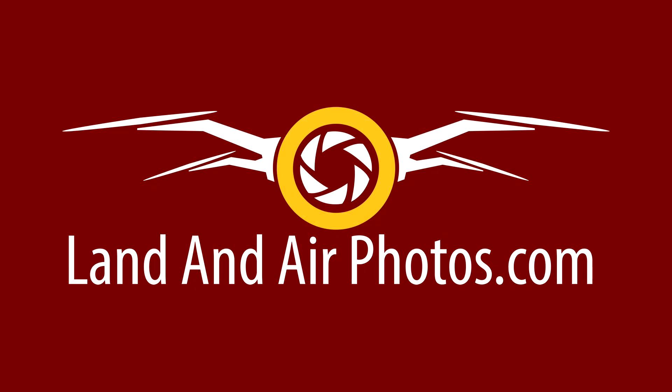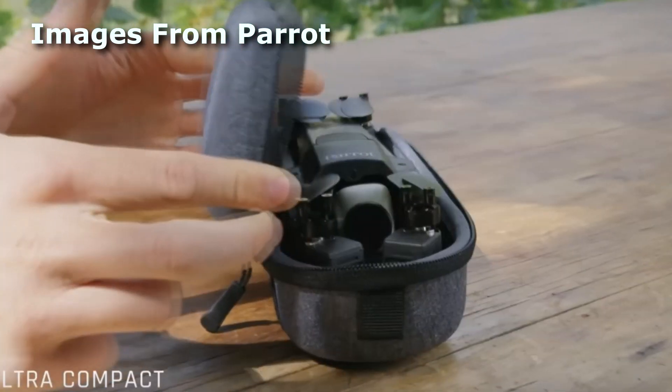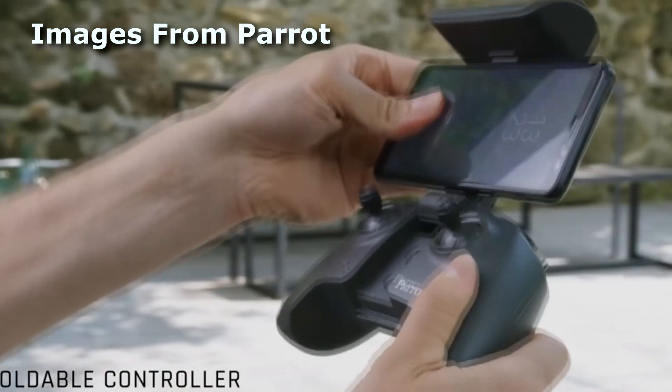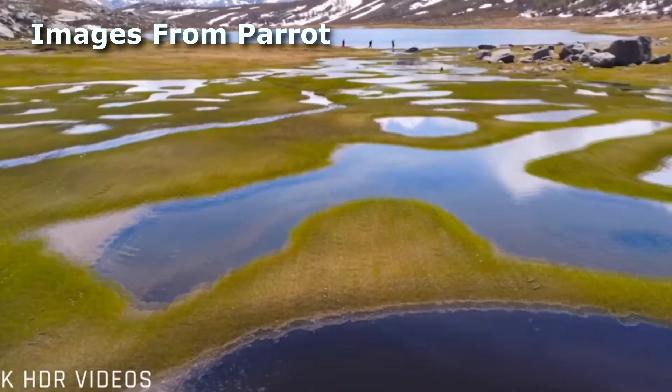The Anaphy is tiny, just over 11 ounces, and features a foldable design. In spite of its size, it's advertised to handle winds up to 31 mph and fly at 33 mph.